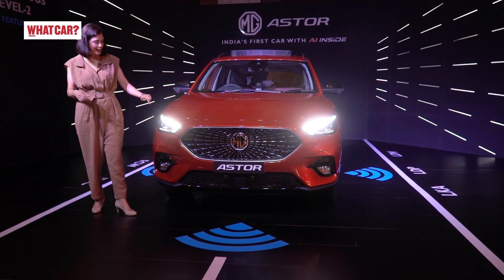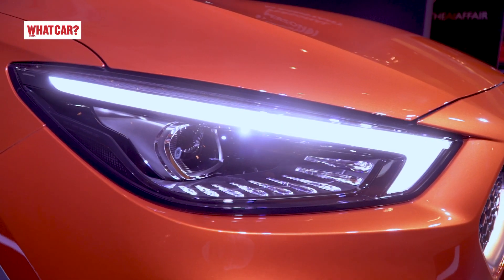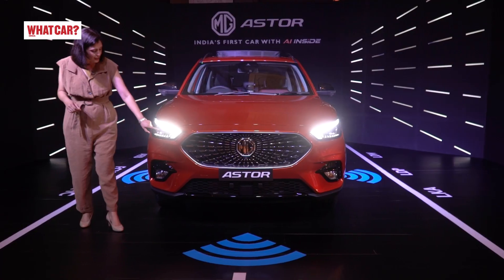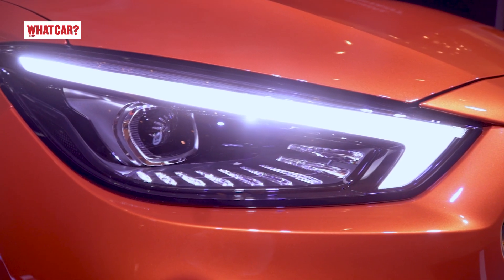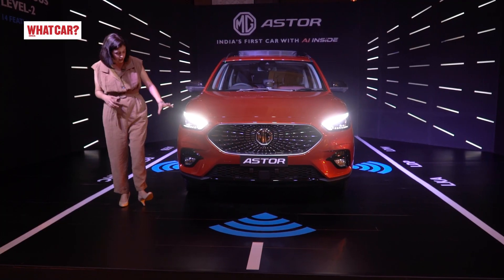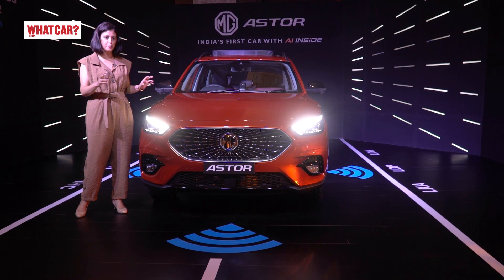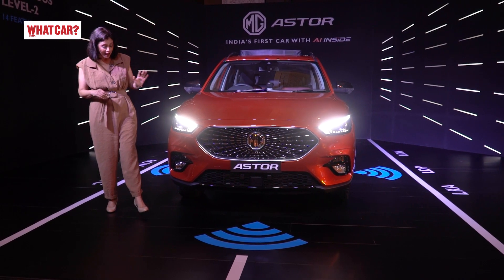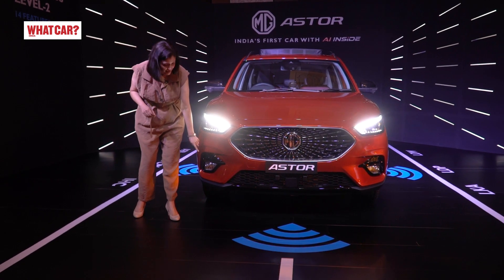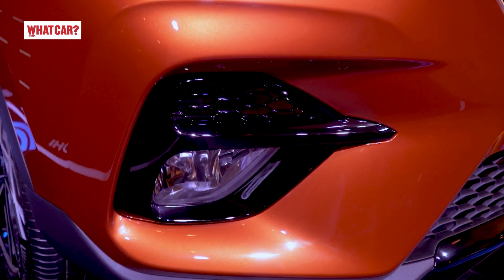The headlamp is also very interesting and it looks pretty good. You will get a DRL in a boomerang shape, and you will see 9 LED elements. These are also very good. The headlamp gives a new look and a fresh appeal. In these headlamps, there are 21 LED elements. The fog lamp here is not LED — it is halogen. It features piano black material.